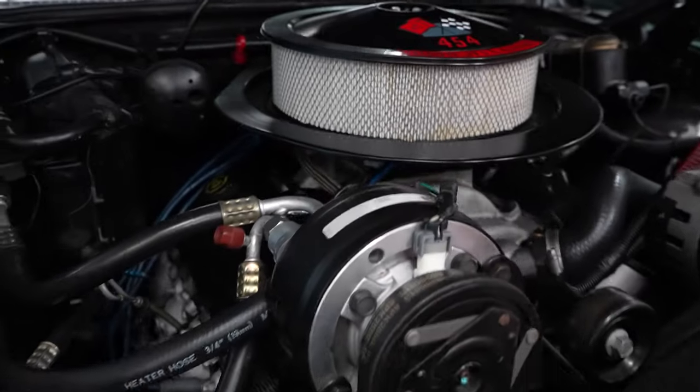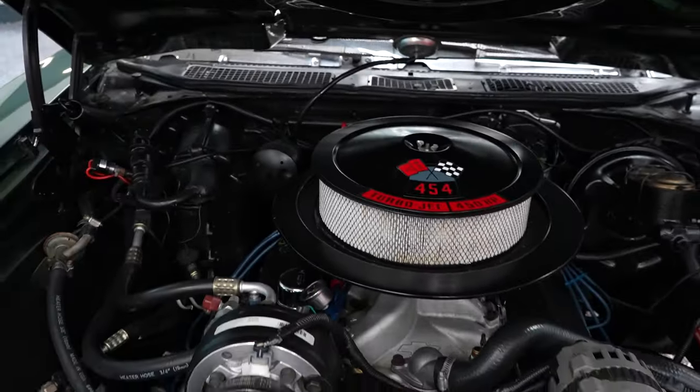Nobody's a better judge of how to spend your hard-earned dollar than you are, and this is why we encourage you to visit us in person to check out the vehicle for yourself. So let's get started on our 1970 Chevrolet Chevelle. Starting off with the motor, it is a 454 in the car, and it does have a 454 sticker up there on the air cleaner.